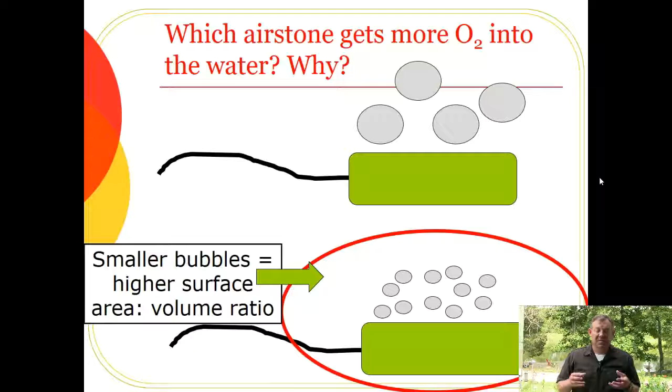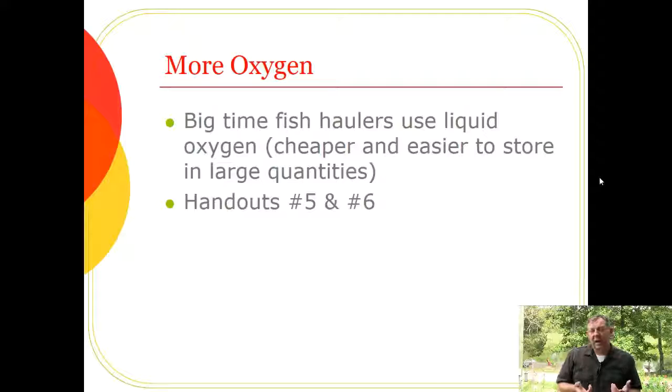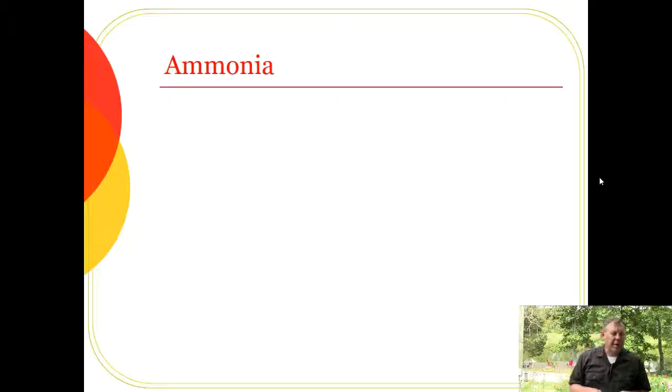This is why we replace air stones frequently and keep an eye on them — you want unclogged stones producing many small bubbles. For large-scale hatchery operations, liquid oxygen is used because it's cheaper and easier to store than many compressed gas cylinders. If you work at a large-scale facility you'll likely encounter liquid oxygen systems.